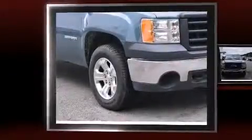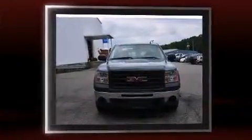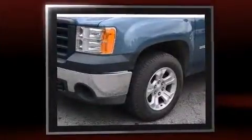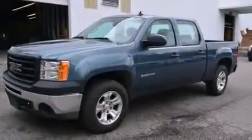Step into the 2013 GMC Sierra 1500. This four-door, six-passenger truck is still under 75,000 miles. Smooth gear shifts are achieved thanks to the powerful eight-cylinder engine. And for added security, dynamic stability control supplements the drivetrain.